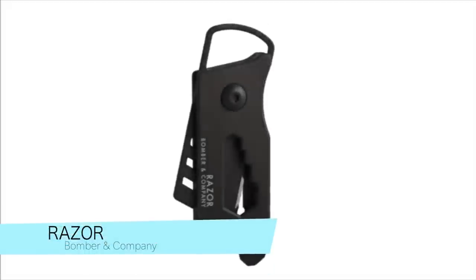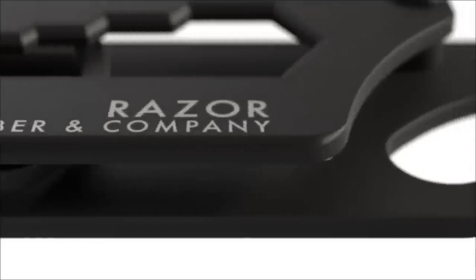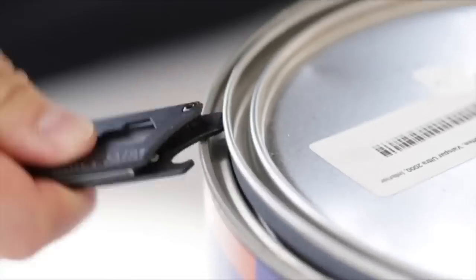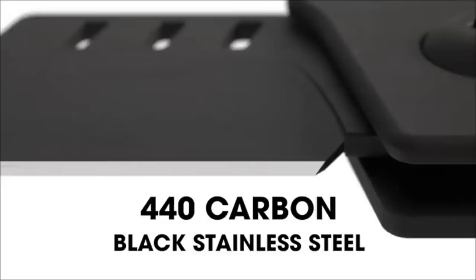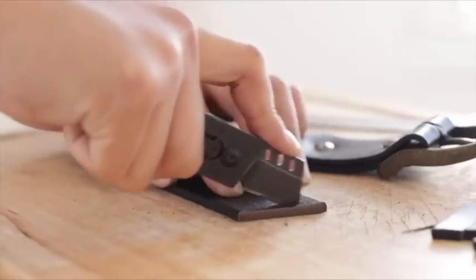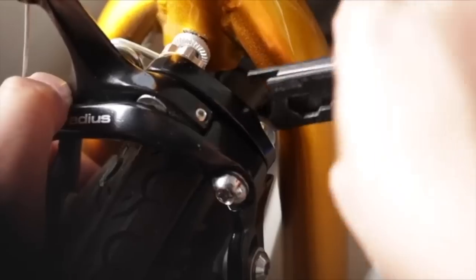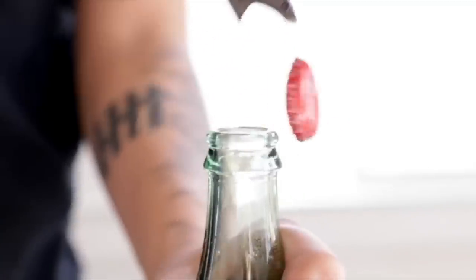The Razor is a tiny, ultra-lightweight box cutter with a sharp, flat ground straight edge perfect for precision slices and versatile everyday use. Its perforated blade prevents material from sticking, while its miniature size and attachable keyring make it easy to carry. Made of durable 440C black stainless steel rated at 58 to 60 HRC, the Razor can withstand years of wear and tear without rusting. It's been durability tested for a tight, wiggle-free blade, and comes with a lifetime warranty from Bombon company.